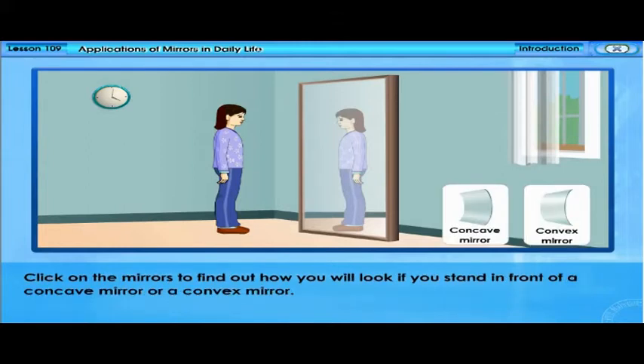Click on the mirrors to find out how you will look if you stand in front of a concave mirror or a convex mirror.